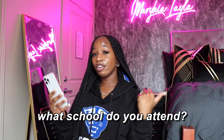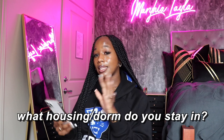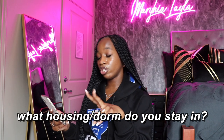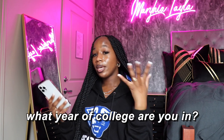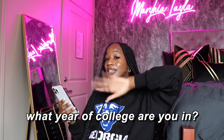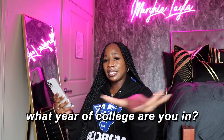Starting with the first question: what school do I go to? I'm attending Georgia State, it's in downtown Atlanta. The next question: what housing am I living in? I'm currently living in University Commons with four separate bedrooms and two shared bathrooms. The next question: what year am I in? This is your girl's freshman year — it's giving very much freshman, very much I just got on campus, very much I'm trying to explore my city.